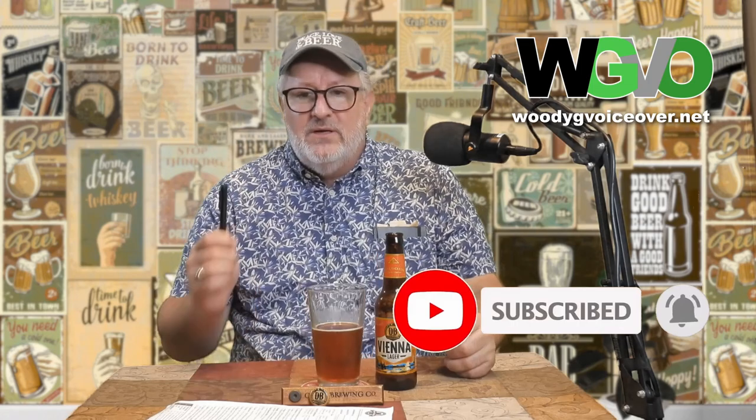Subscribe, ring that notification bell, get notified next time we have a video. Tell your friends about us. If you've got a beer you want me to try, leave it in the comments — I want to do as many beer reviews as possible and I need some beers to try. Thank you for being here. Give us a thumbs up — it helps us grow the channel. And as we always say: Prost, chin-chin, kanpai, salute, slancha, and of course from America — cheers. Peace, love, and beer.